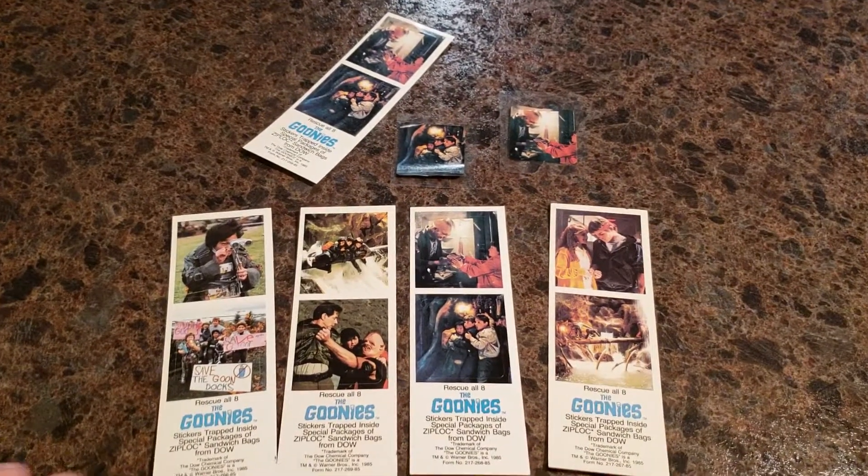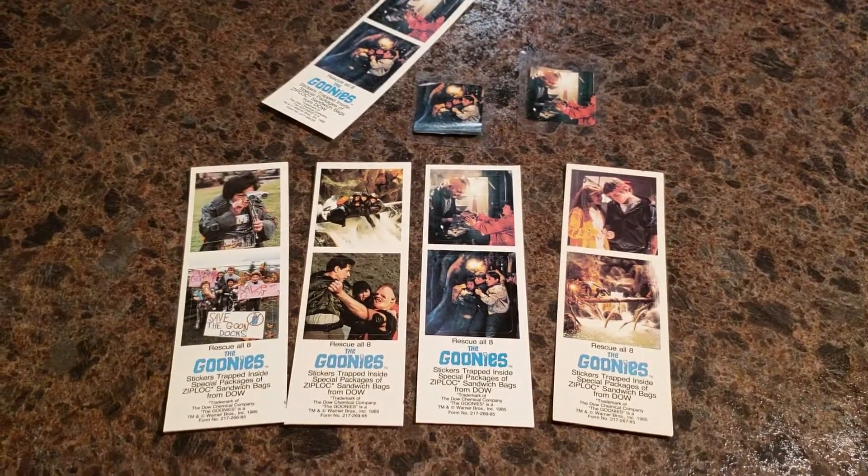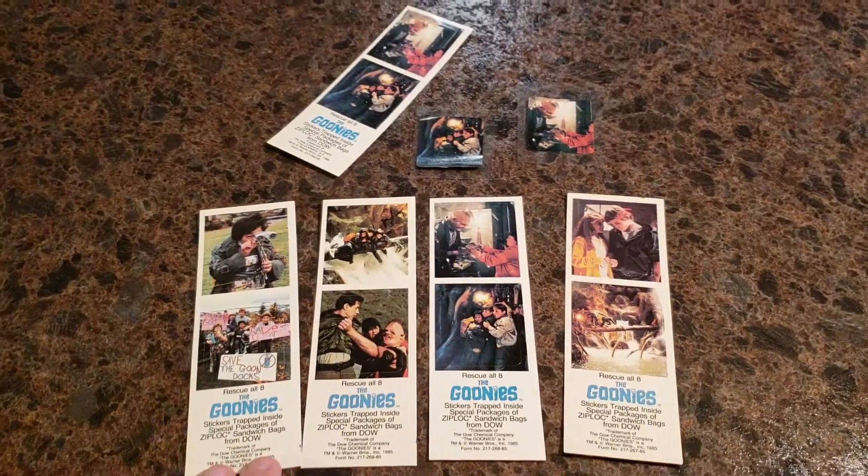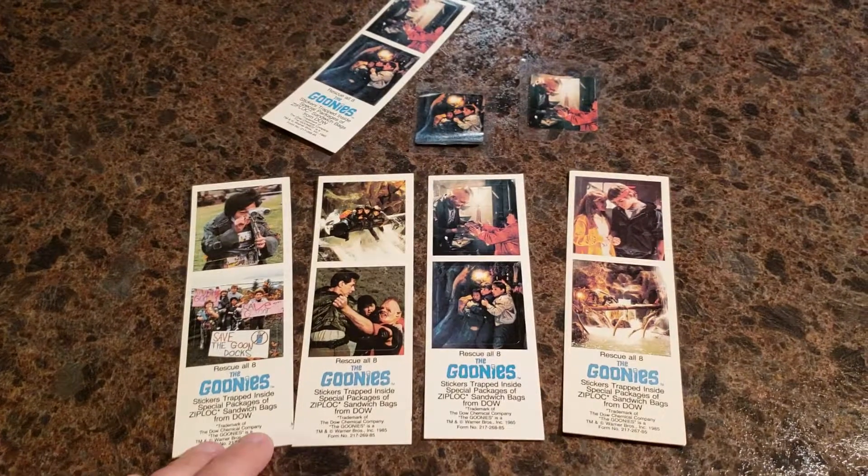Hey guys, back with another piece of the collection. This time I've got the Ziploc stickers — Ziploc sandwich bag stickers.